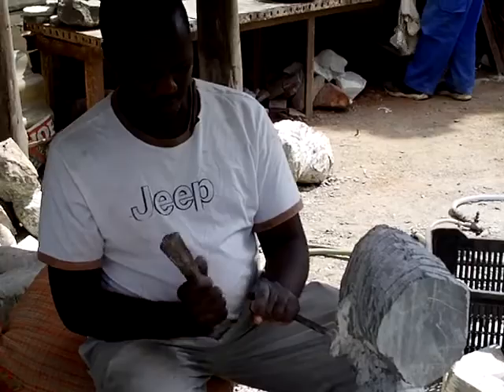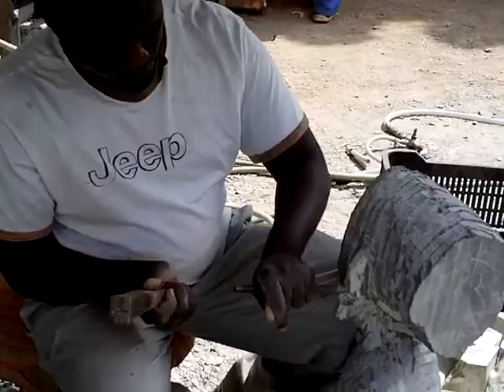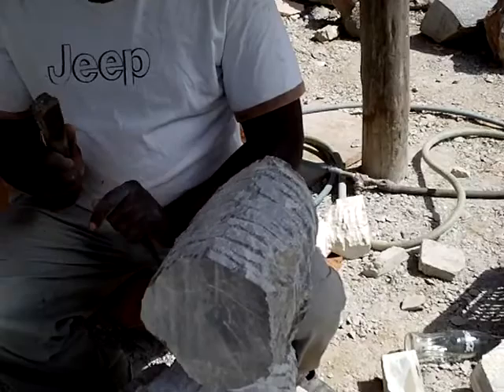We are here with Elliot Katumbira today, working on one of his pieces. What stone is this, Elliot? Cobalt. A cobalt piece.